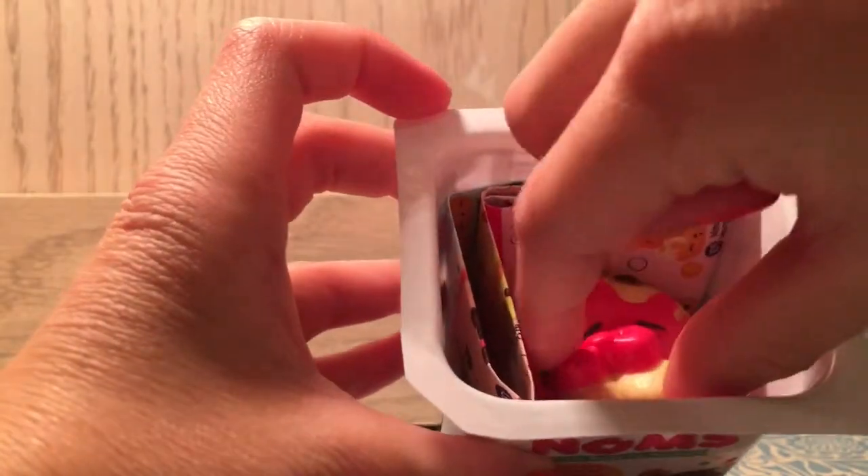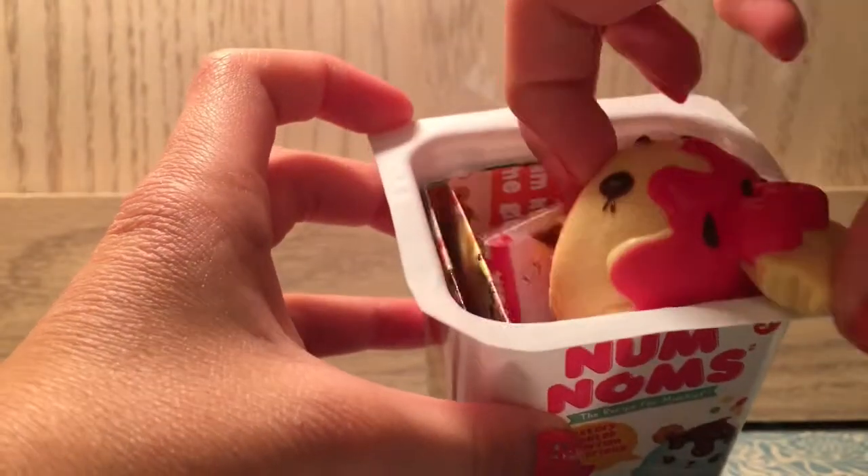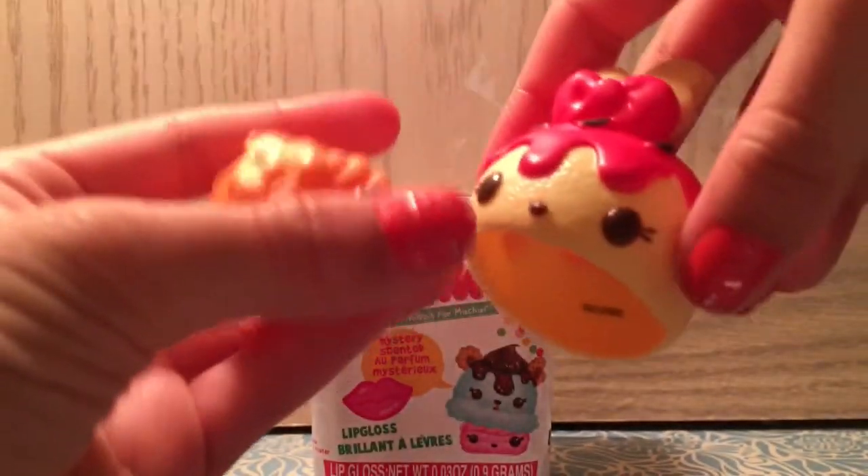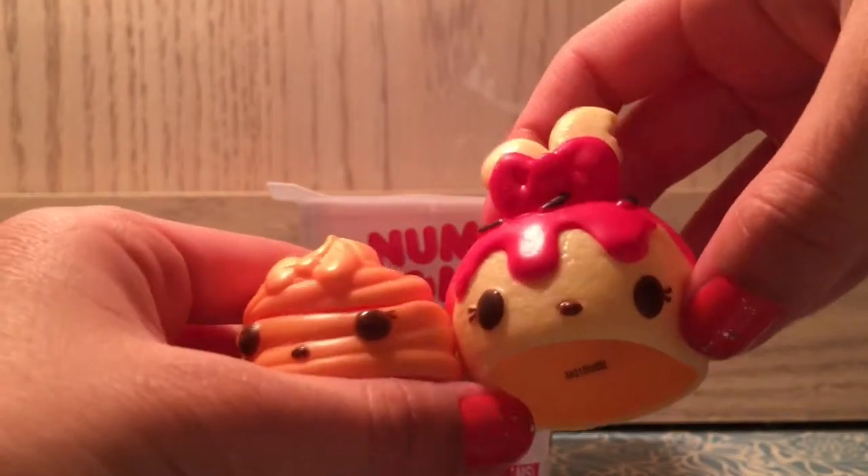Usually you just open these up and then there is either a cupcake Num or an ice cream Num with a lip gloss Nom inside. These guys don't come with any motorized Noms.